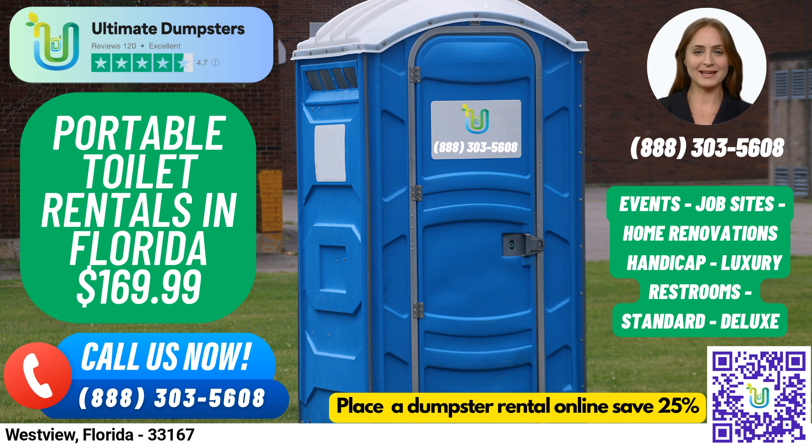We also offer same-day delivery when orders are placed in the morning, and our customers can combine multiple services such as dumpster rentals, port-a-potties, mobile storage units, temporary fencing, commercial weekly garbage, and more.